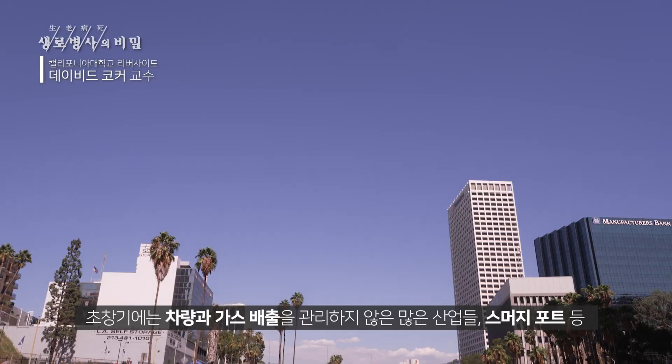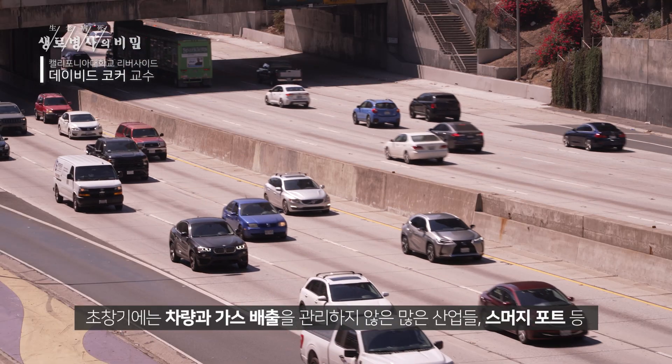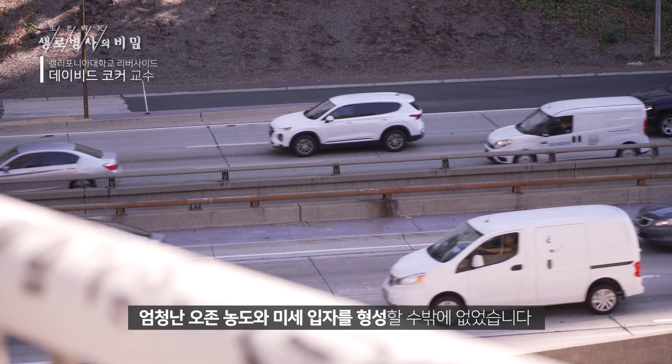These levels here in California have dropped by about seven-fold from those peak times. Early on we had a combination of uncontrolled vehicles, uncontrolled industry, and smudge pots — all working together with the sun, atmospheric chemistry, and meteorology to form these extreme ozone and particle events. Over the years that migrated to emissions from vehicles and combustion for NOx, mixing with ammonia from agriculture to form a tremendous amount of ammonium nitrate. These are things we are working on controlling in our own atmosphere.